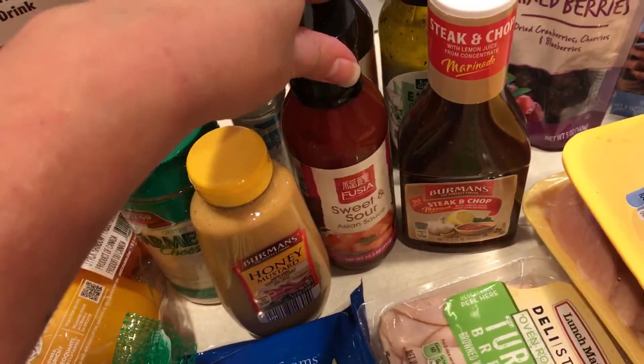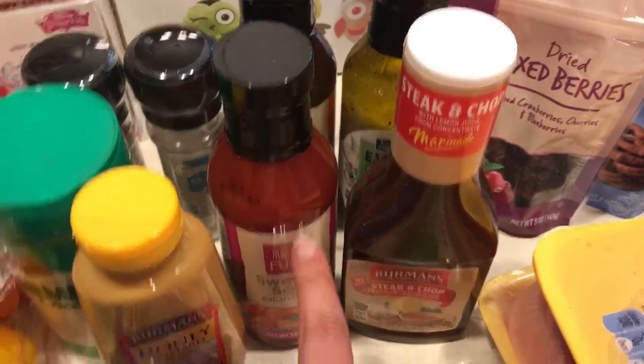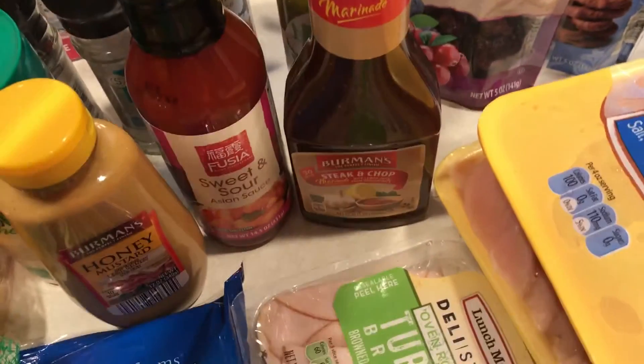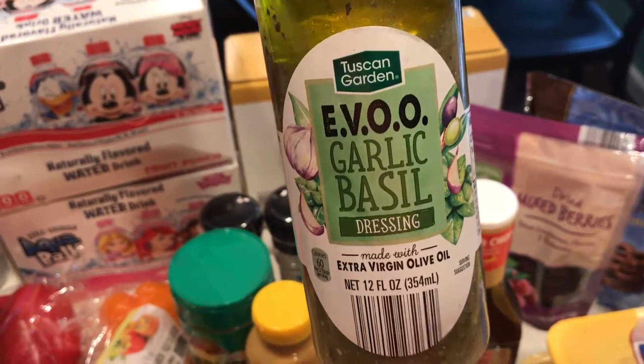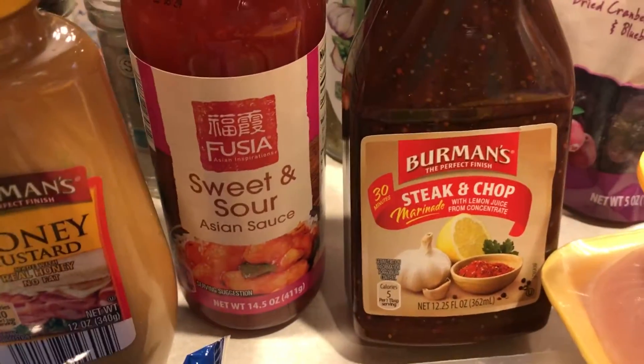And then I got these — like marinades. There's a teriyaki. This one's actually a dressing; it's EVOO garlic basil dressing — I thought that sounded really good. There's a steak and chop marinade with lemon juice, and a sweet and sour sauce.